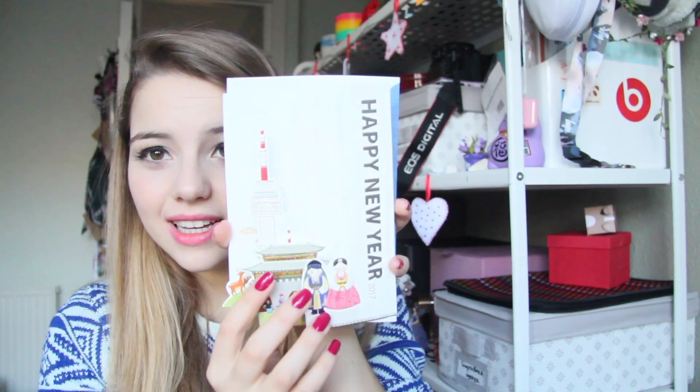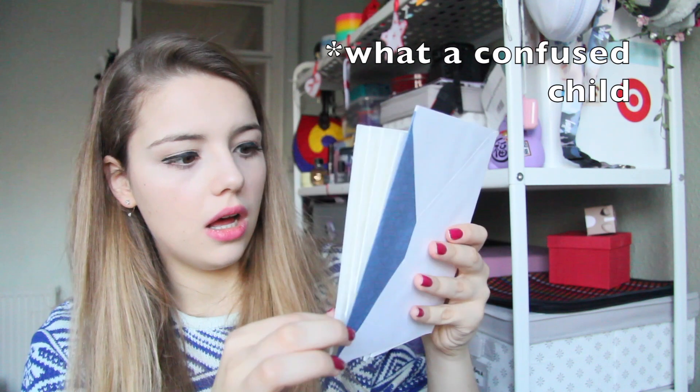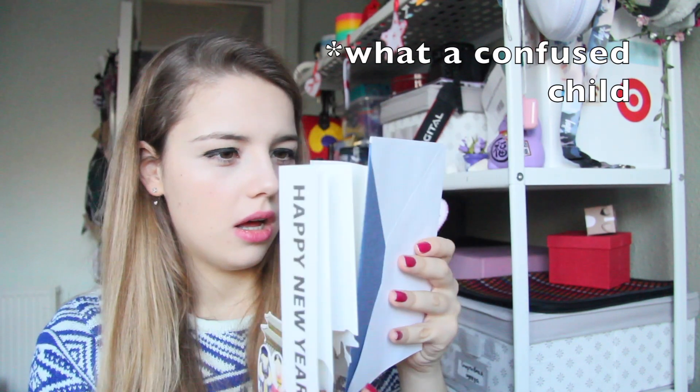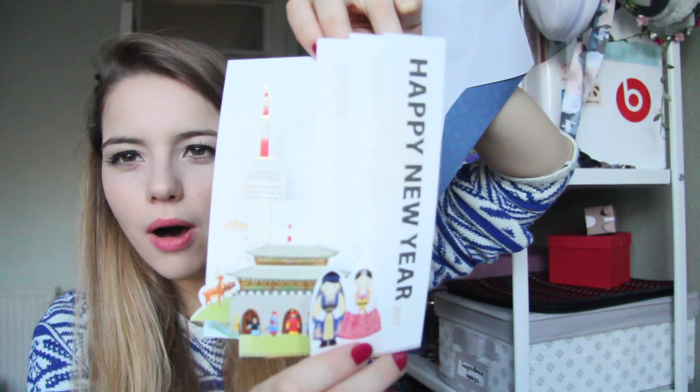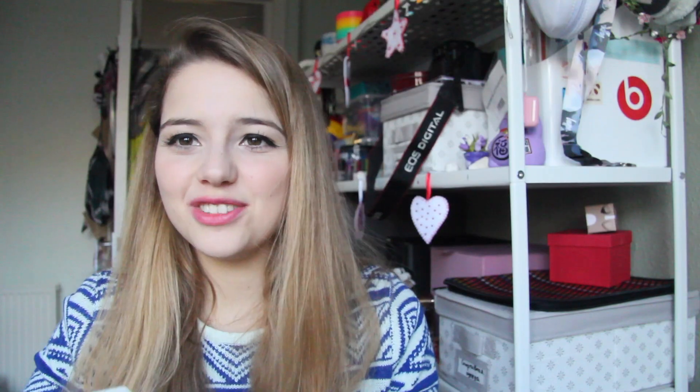Next up we still have more. What is this? Wait — I'm so confused. This is actually a pop-up greeting card. Do you see? I'm gonna give this to my mom. This is so adorable.